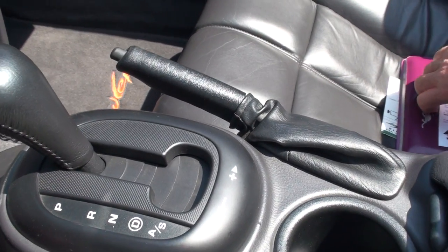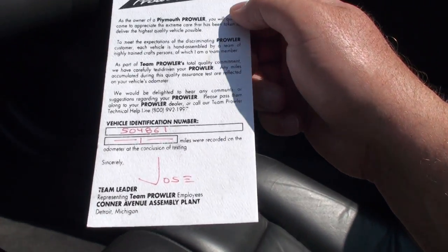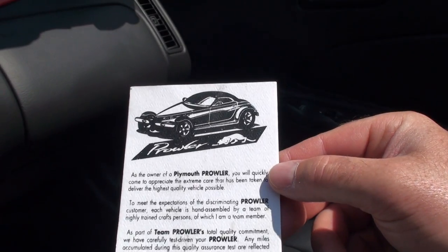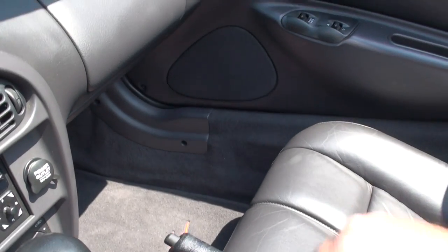I do have the owner's manual, all the paperwork — even the original inspection tag. For a collector, that's really nice. I do have the extra key and all your paperwork.